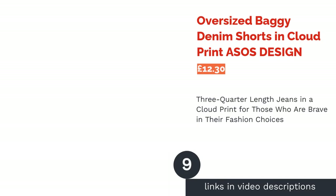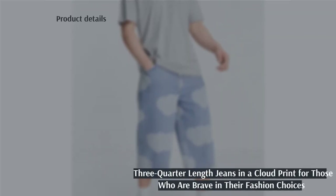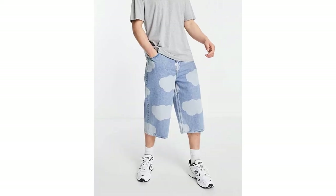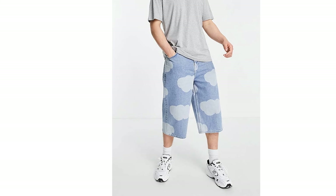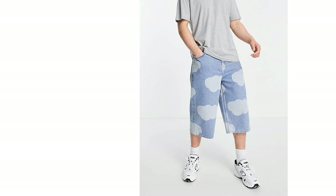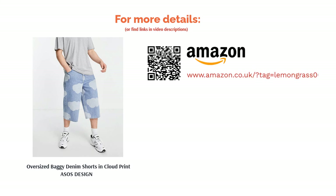The next product is the Oversized Baggy Denim Shorts in Cloud Print from ASOS Design. This is a very unique pair of shorts — in fact, you might even class them as three-quarter jeans, as they're quite long. The cloud print adds a pop of interest and the fit and cut is unique in itself. They'll appeal to guys who are brave in their fashion choices and don't mind pushing the boundaries when it comes to experimenting with style. While the fit, length and cloud print might be somewhat out there, the wash is a perfect medium blue, which makes styling these shorts with garments in other colors easy. If you think you can pull them off, then we do too.